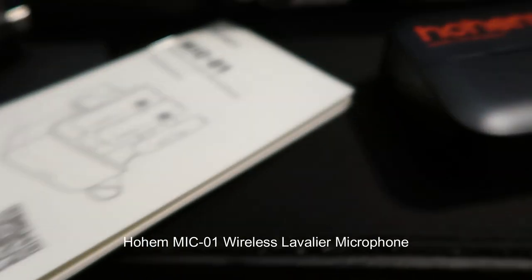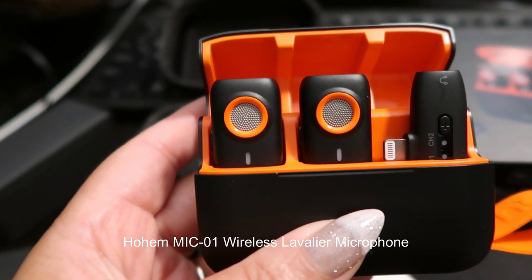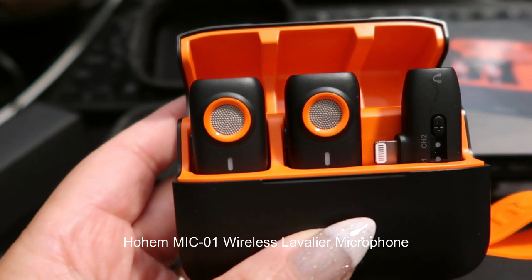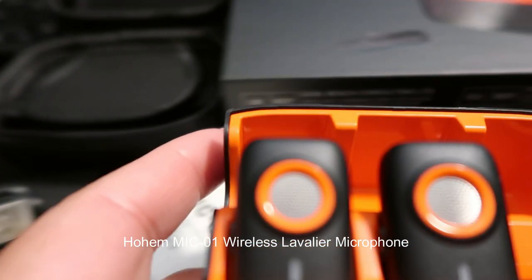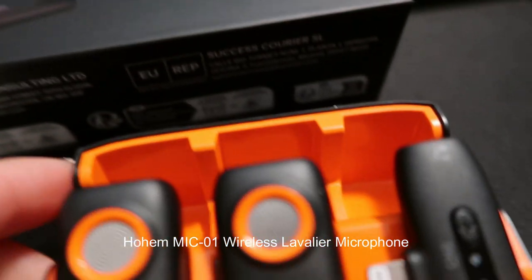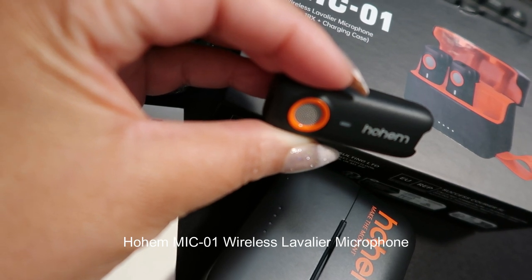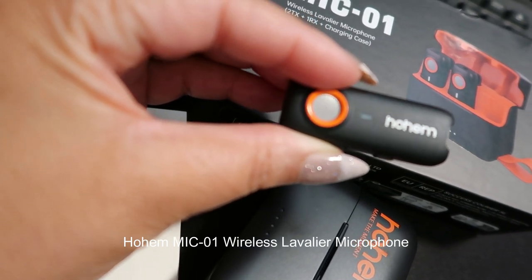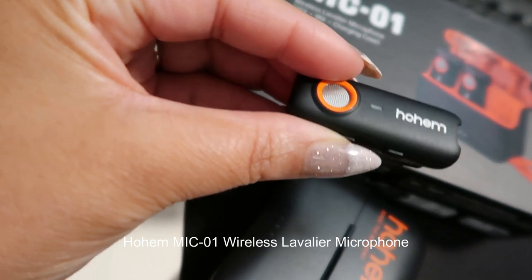Setting up the Mic 01 was a breeze. The microphone and receiver automatically paired upon turning them on, eliminating any complicated pairing processes. The user-friendly design makes it accessible for even those new to wireless microphones, and the inclusion of a comprehensive user manual further adds to the ease of use.